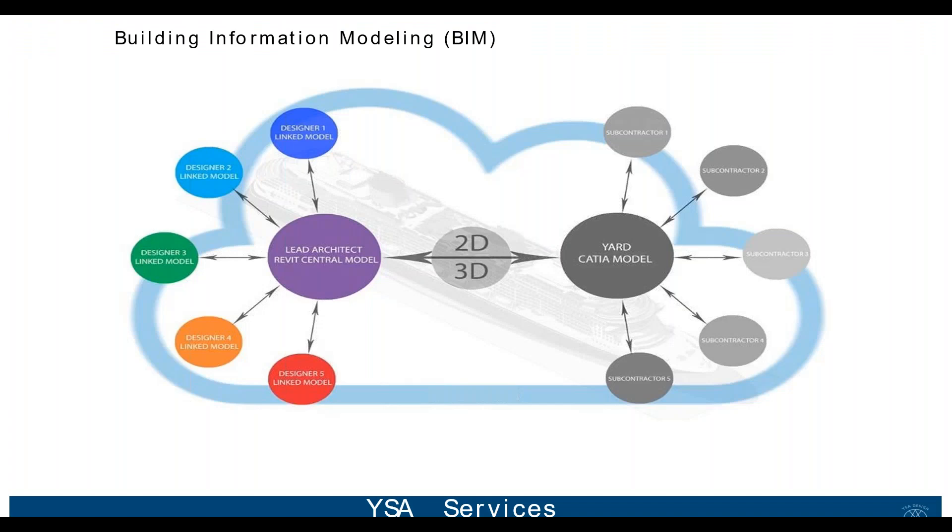This is a cut-out from our BIM manual. We have worked for a long time with land-based projects where it is mandatory for the Norwegian government to use Building Information Modeling. We took all that land-based experience and transformed it into the maritime industry, becoming a pioneer design and architect office using BIM fully in our projects. Together with the shipyard, the owners, and the outfitters, we are currently building a 5,000-passenger cruise ship fully in 3D and BIM.